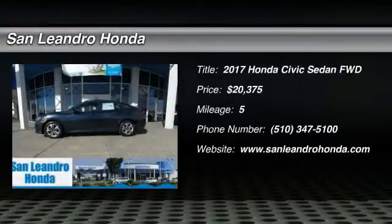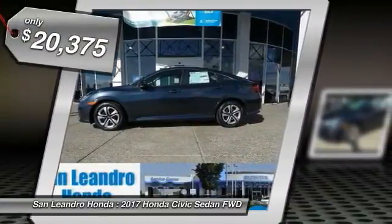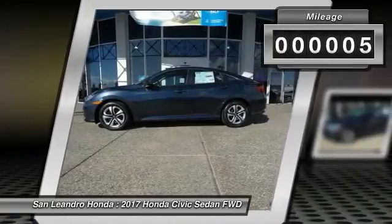Honda Inventory Stock No. 39738, Manufacturer Product VIN No. 19XFC2F57HE214065. New 2017 Honda Civic LX Sedan for Sale in San Leandro, Oakland, Alameda, Hayward, serving the Greater Bay Area of San Francisco.